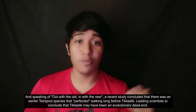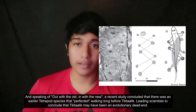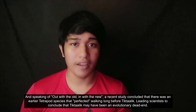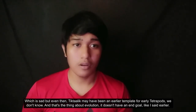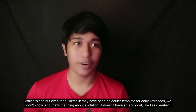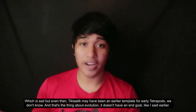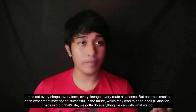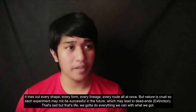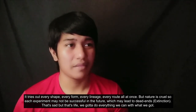Speaking of out with the old, in with the new — a recent study concluded that there was an earlier tetrapod species that perfected walking long before Tiktaalik, leading scientists to conclude that Tiktaalik may have been an evolutionary dead end. Which is sad. And even then, Tiktaalik may have been an earlier template for early tetrapods — we don't know. That's the thing about evolution: it doesn't have an end goal. It tries out every shape, every form, every lineage, every route, all at once. But nature is cruel, so each experiment may not be successful, which may lead to dead ends. That's sad, but that's life. We gotta do everything we can with what we got.